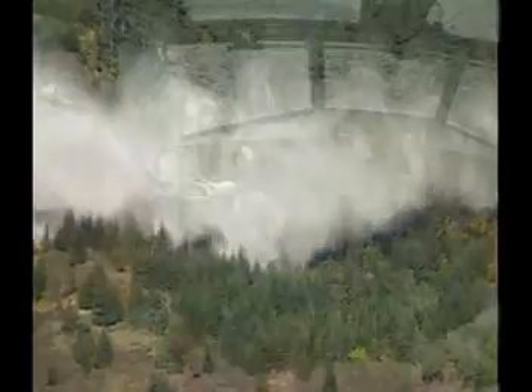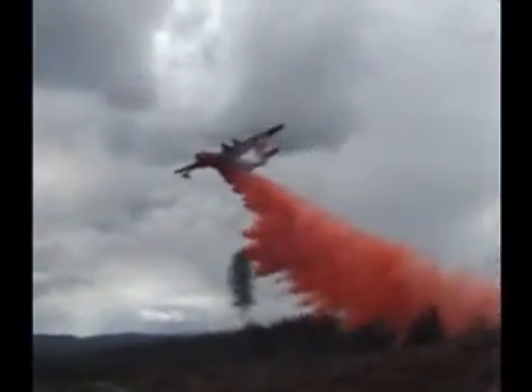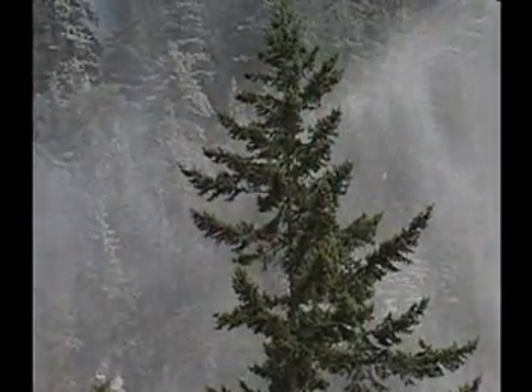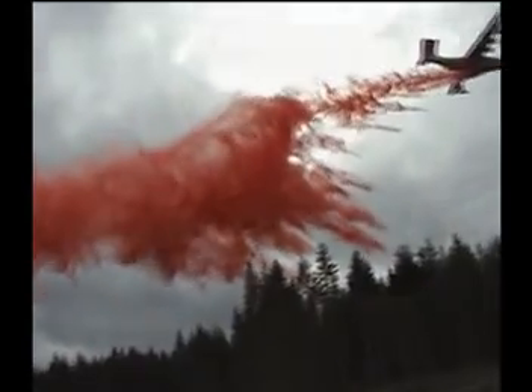With the two aircraft working in tandem, our quickest turnaround time was one drop every seven minutes. For maximum versatility, the Mars offers three firefighting options. With the push of a button, the flight crew can switch between straight water or foam for improved penetration, or thermo gel, which is a fire suppressant that provides longer lasting coverage. The choice is yours.